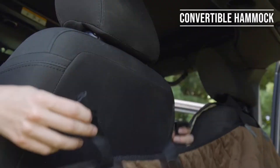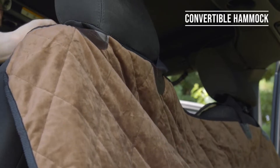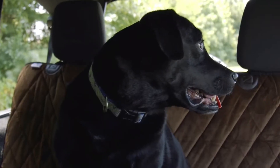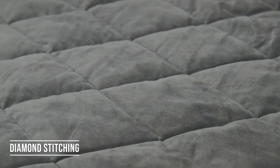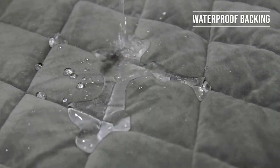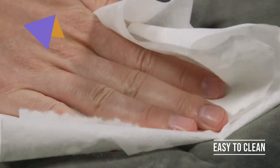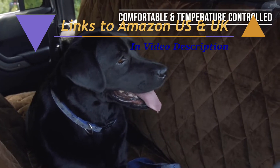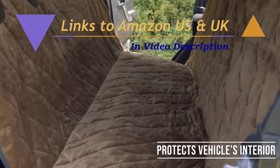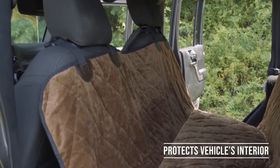The hammock easily stays in place with its two heavy-duty brake-resistant buckles that attach around the front headrests. When not in use, the hammock drapes down to protect from scuffs and stains. This luxurious velvet cover features durable diamond stitching, waterproof backing, and fabric that is both stain-resistant and easy to clean. The four quilted layers of padding provide maximum comfort and is resistant to hot sunlight. The high-quality fabric complements and protects the interior of your vehicle for years to come.